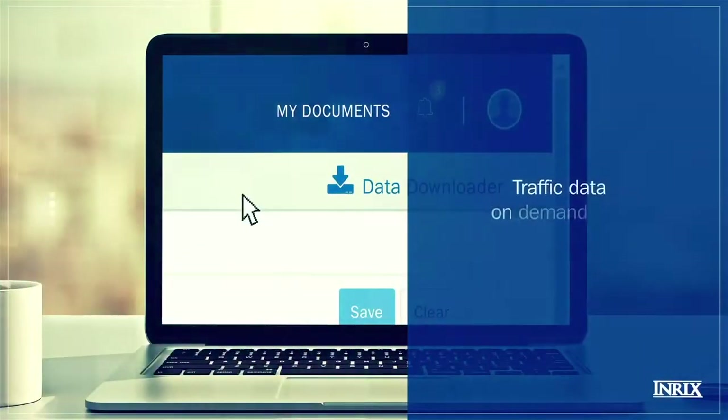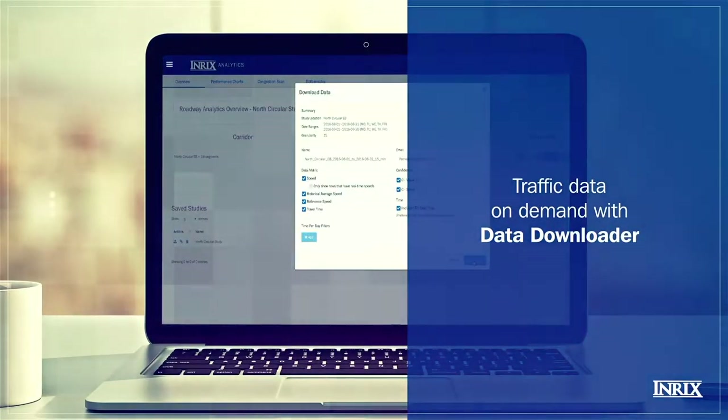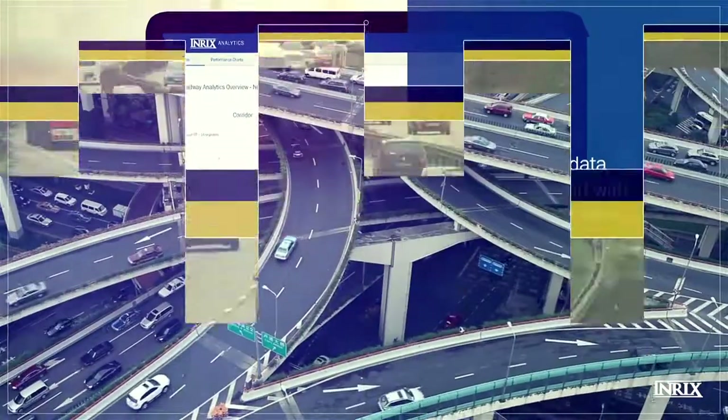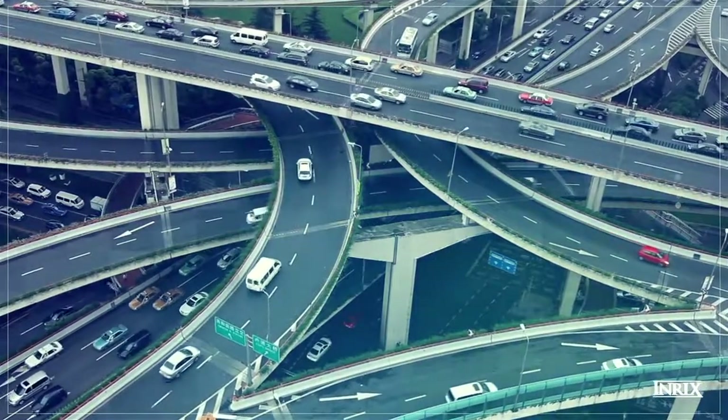And for a complete overview, you can use the Data Downloader tool to download the full dataset, so you have access to all aspects of your road network or corridor. Discover the go-to solution for accurate congestion analysis with INRIX Roadway Analytics.